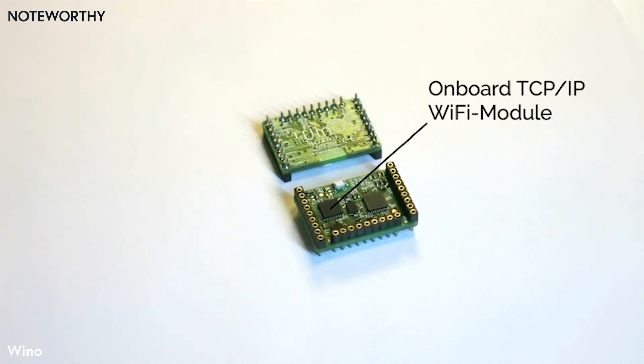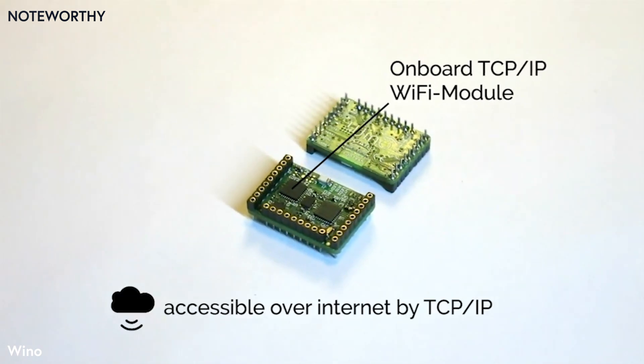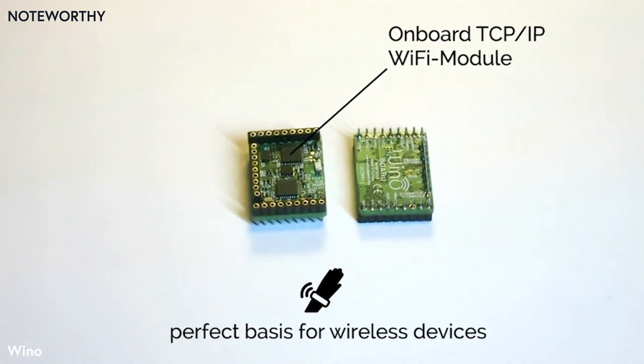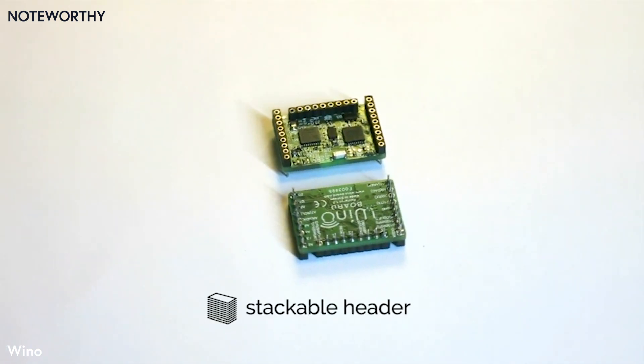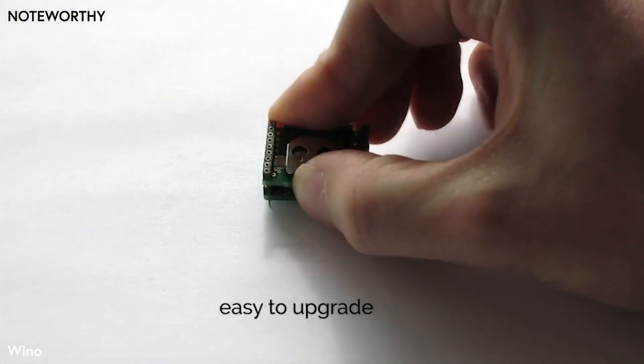Its built-in Wi-Fi module features an easy web-based setup, which makes the device accessible almost anywhere. This altogether makes the Winoboard a perfect basis for your own wireless devices. The board layout combines a very small size with a stackable header, making the Winoboard easy to upgrade.